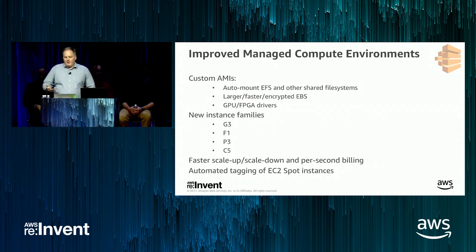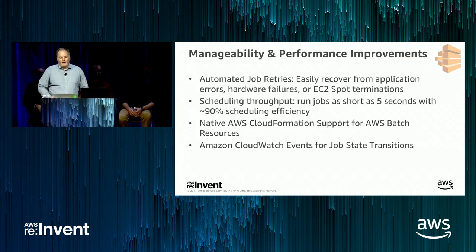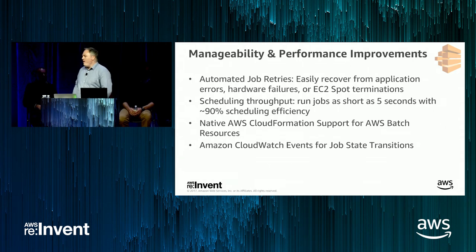We also added additional capabilities around tagging both spot and non-spot resources. On the manageability side, we added the ability to automatically retry jobs. So if your job fails due to a spot termination or application error, you can specify a number of times you'd like us to retry. If it fails, we'll move it back to the head of the queue. We also added support within AWS CloudFormation, and Terraform also supports AWS Batch.